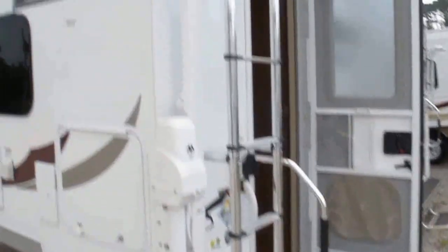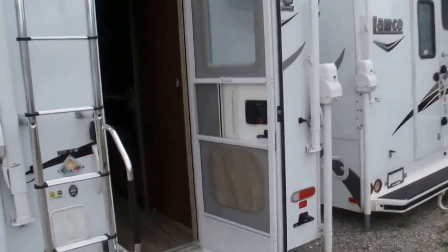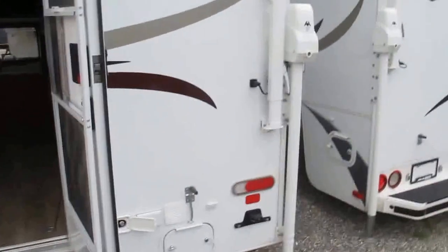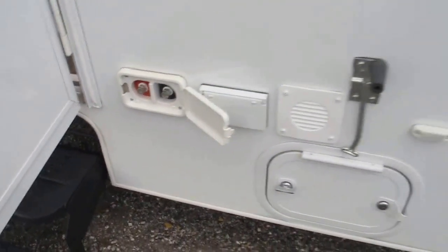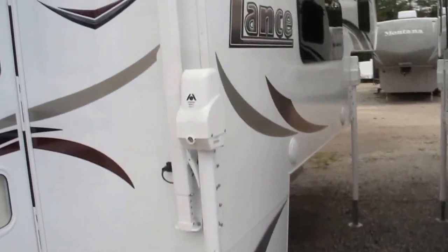It has a roof ladder with a roof rack system, and a rear entry awning to stay out of the rain. Block foam insulation, aluminum frame camper with fiberglass on the outside. It's got keyless door entry and external battery charge ports so you don't have to go inside with a charger to charge your battery. Outside speakers as well.